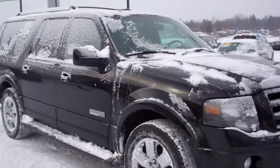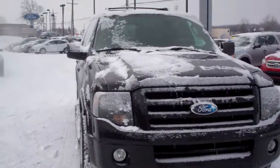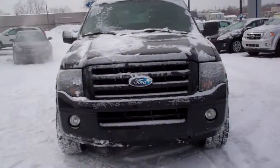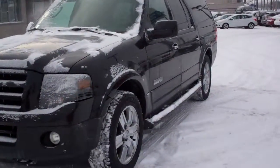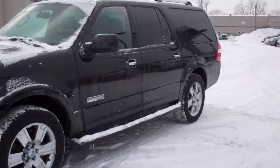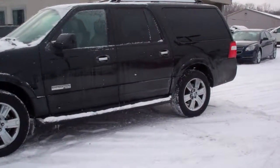Hello Shante, this is Jim at Skelnick Ford. This is the expedition that I just called you on. The vehicle is in great shape. It's been safetied. We have our mechanics go through it as if we were going to certify it. Unfortunately because it's got a few too many miles, I can't do that, but it's been through that same inspection.